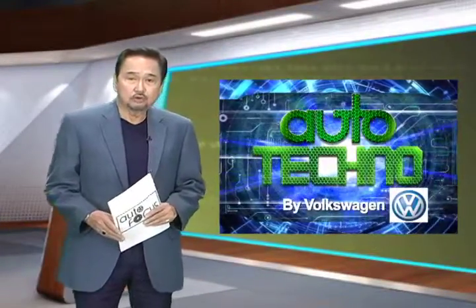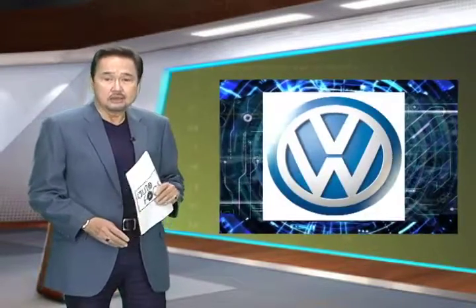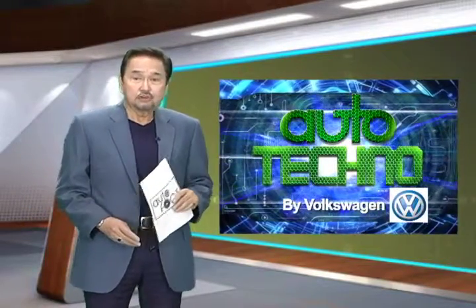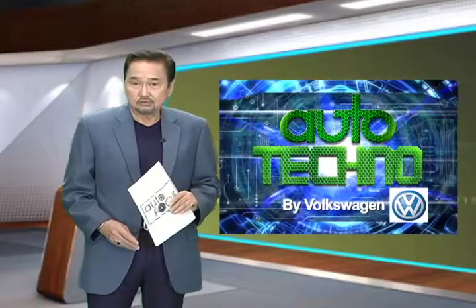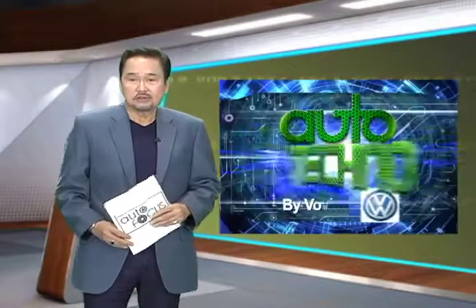Well, there you have it. As a leader in the safety revolution, Volkswagen has made sure to equip their vehicles, such as the Golf GTI, with the newest and most advanced safety features available. It truly is an icon not only for its sporty performance, but for its safety consciousness as well.